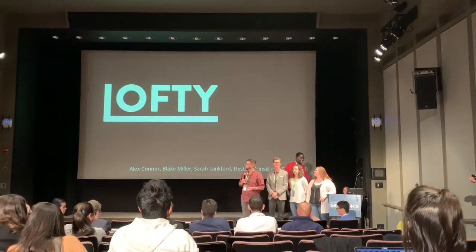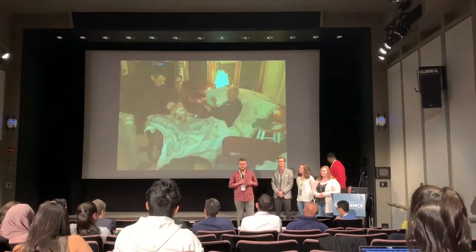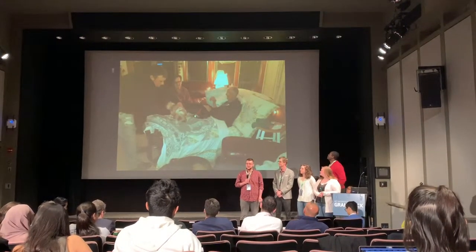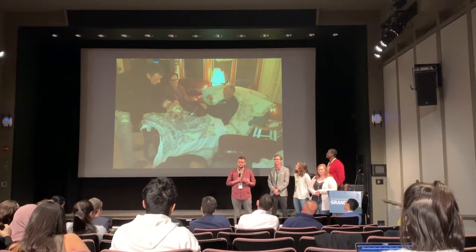Hello everyone, we are team Wabdi. To give you some background, this is my grandfather John and my grandmother Janet. Four years ago my grandfather was diagnosed with primary liver cancer, and after about nine months of his battle, we became the primary caregivers for him.